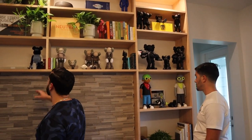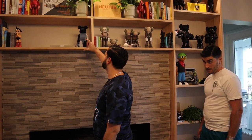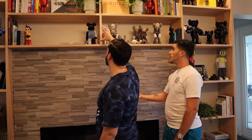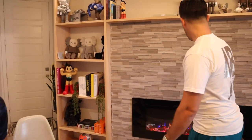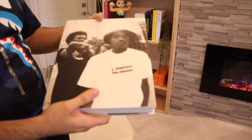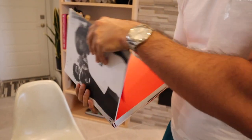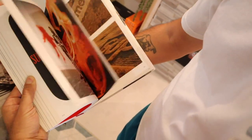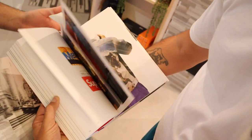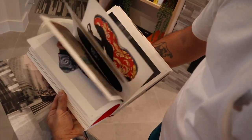We have some more Bearbricks — a miniature one right here. This is the 100 size, and this is a 400. We have the 1000s placed around the house. This is also a pretty sick piece — the History of Supreme book, a recent pickup. It covers all the photos, releases, drops — a lot of really dope images and candids. Pretty sick.